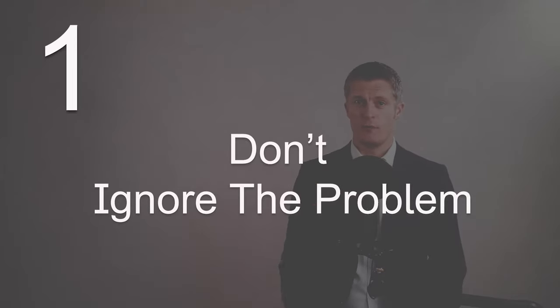If you're new to this channel, Enhance.training provides online business courses to help you improve personal performance and that of your team and business. Please give the video a thumbs up and subscribe. The first must-do step in how to deal with an underperforming team member is: don't ignore the problem.